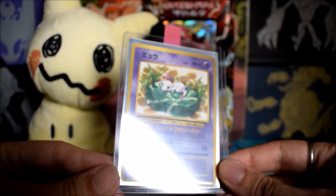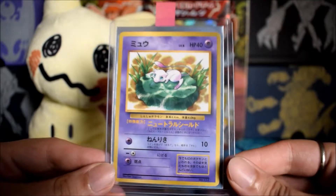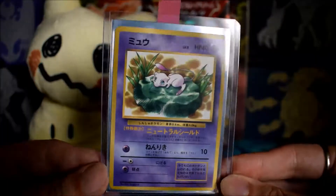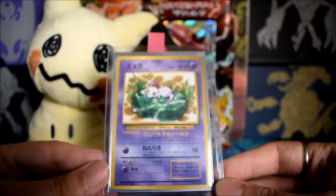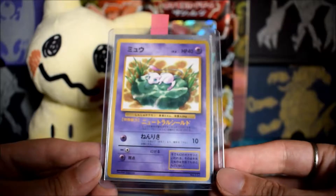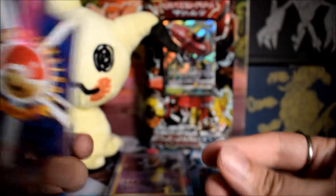Next we have a Corocoro promo — a vending promo — the Lily Pad Mew. This is actually a black star promo in English and it appears in CP6 in Japan as well. Being from Corocoro magazine, it has a glossy finish — a little differently textured than a normal card. It's in really good shape, I don't see any damage on it, so I'm going to send that off.